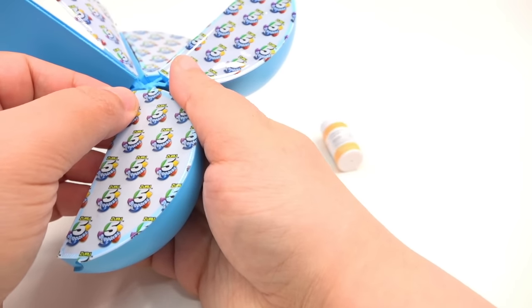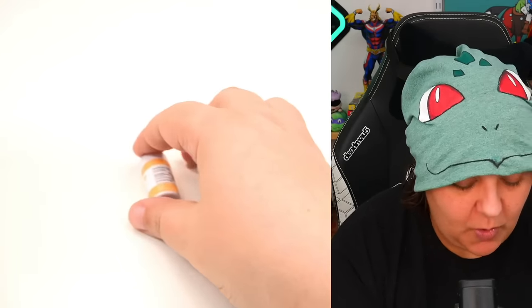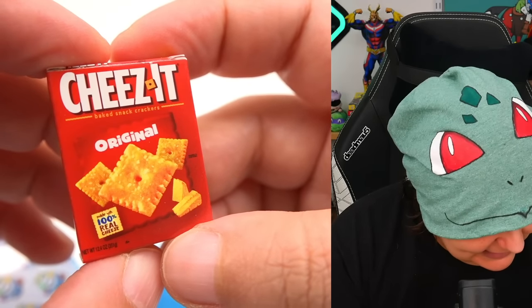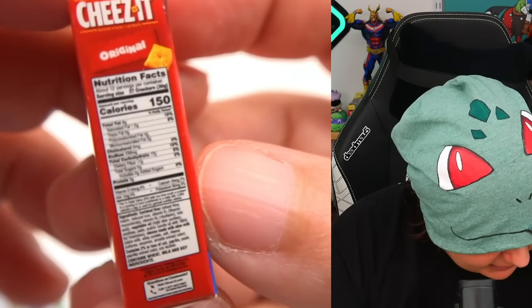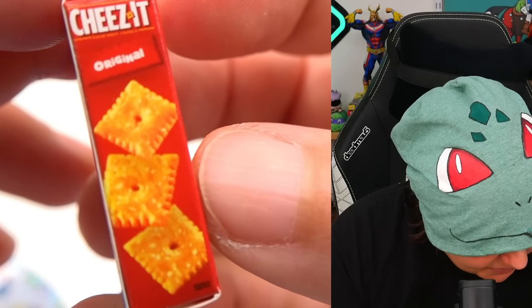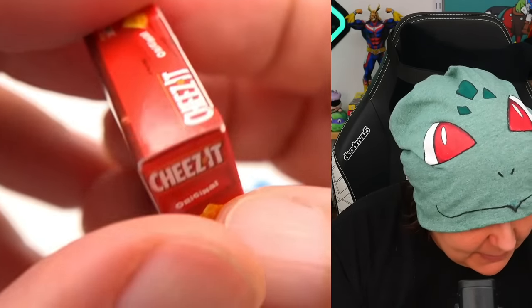Crackers! I love cheese crackers. This one is the original Cheez-It crackers. Here's what the side looks like with nutritional information, and the other side with just the graphics. The back — I love the back details because it really does look like miniature groceries. So I ain't complaining.